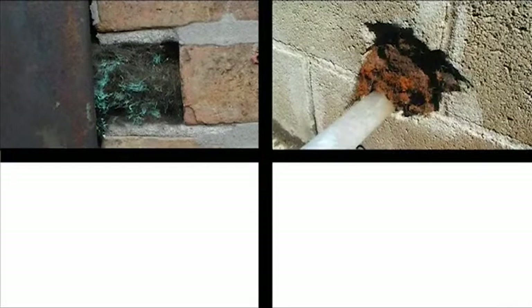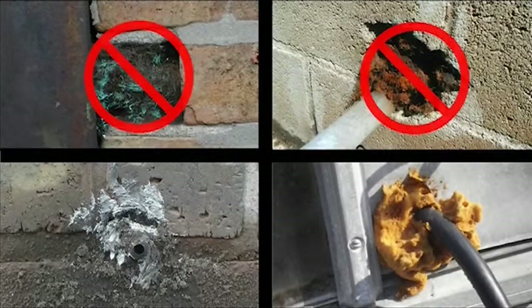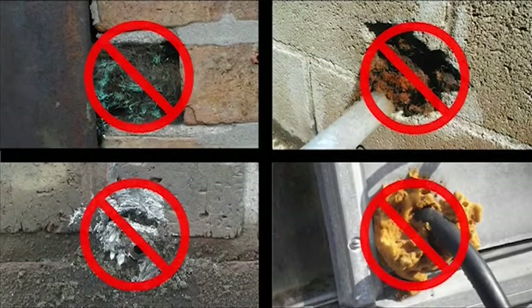Using copper mesh, steel wool, caulks, and expanding foams are common ways to seal openings, but as pest barriers they have their drawbacks relating to effectiveness, longevity, cost, and messy, unsightly installation.